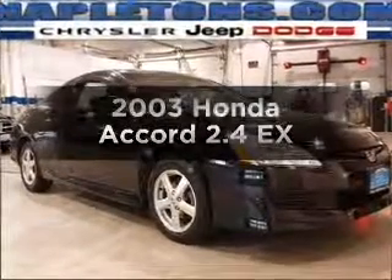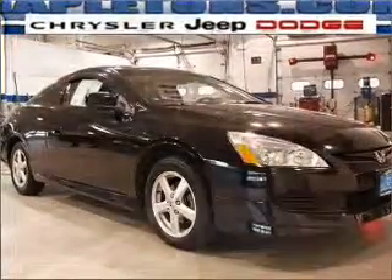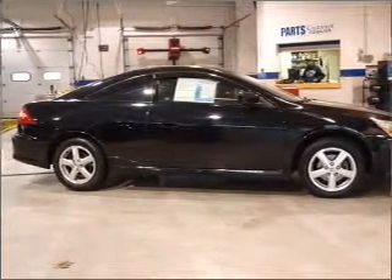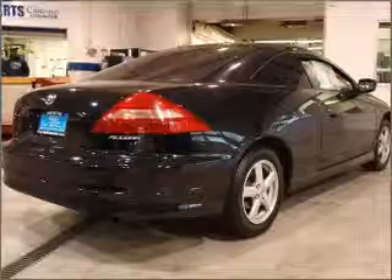Introducing the 2003 Honda Accord. Everything you need under one roof with this great vehicle. With an efficient 4 cylinder engine connected to a smooth shifting 5 speed automatic transmission.